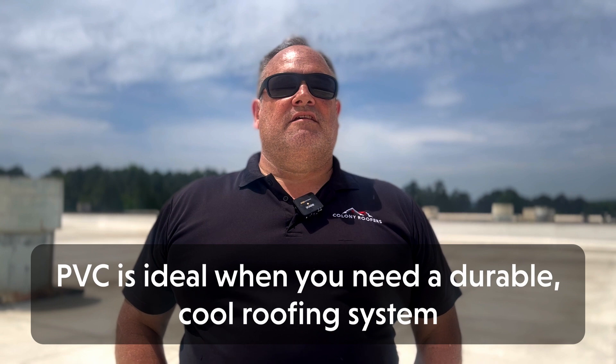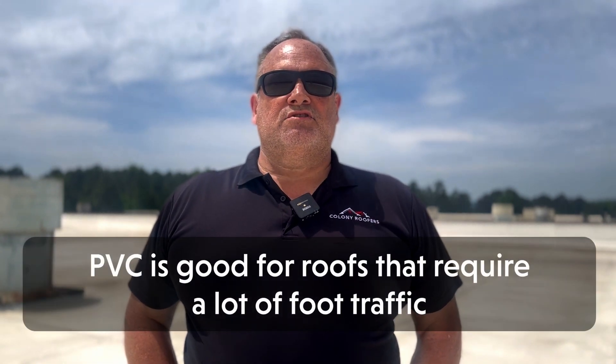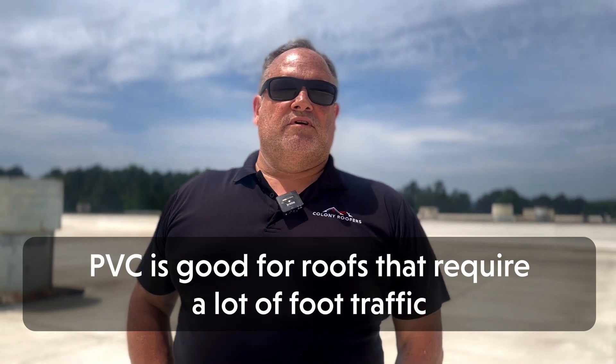Every type of roofing system comes with its own set of pros and cons, and deciding which one is right for you can feel overwhelming. PVC is a great choice if you're interested in investing in a durable cool roofing system with a longer lifespan than most other roofing materials. PVC is highly resistant to tears and punctures, which makes it a good choice for roofs that require a lot of traffic.